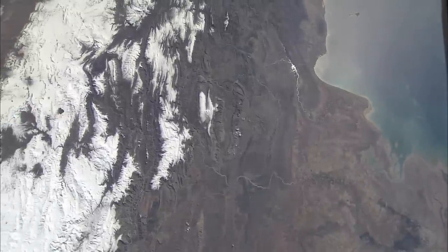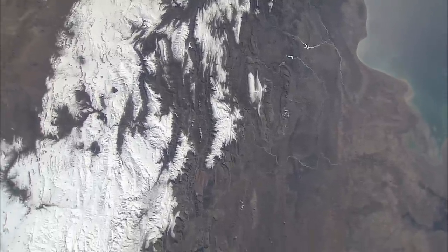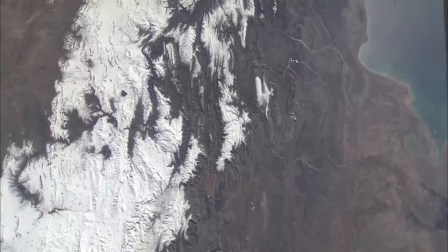In a very clear picture, the Zagros Mountains with snow on them, in Iran.